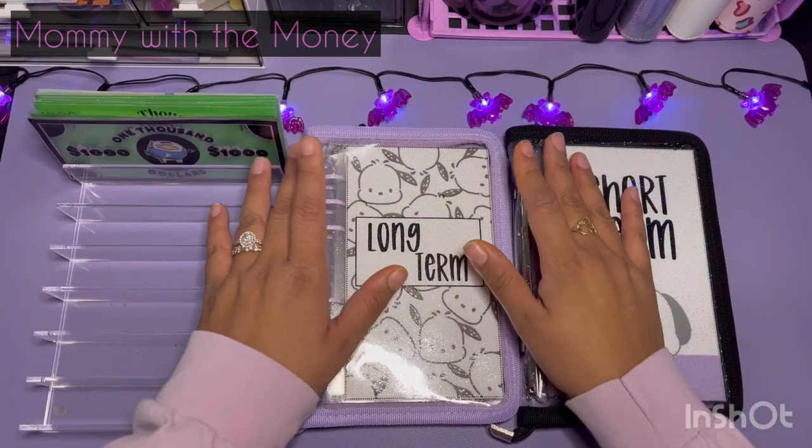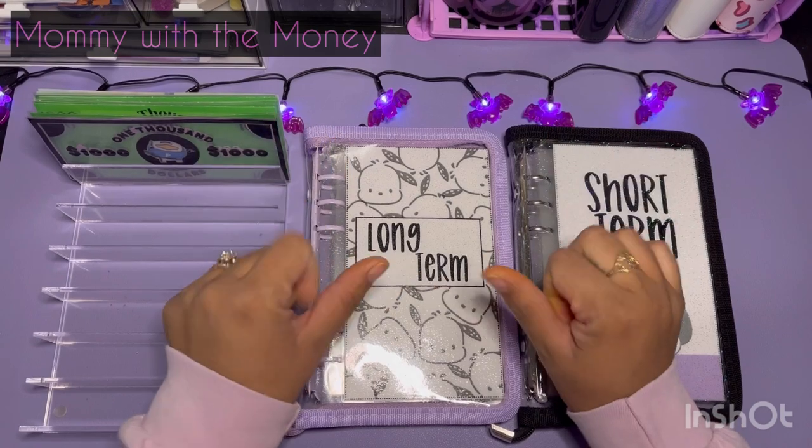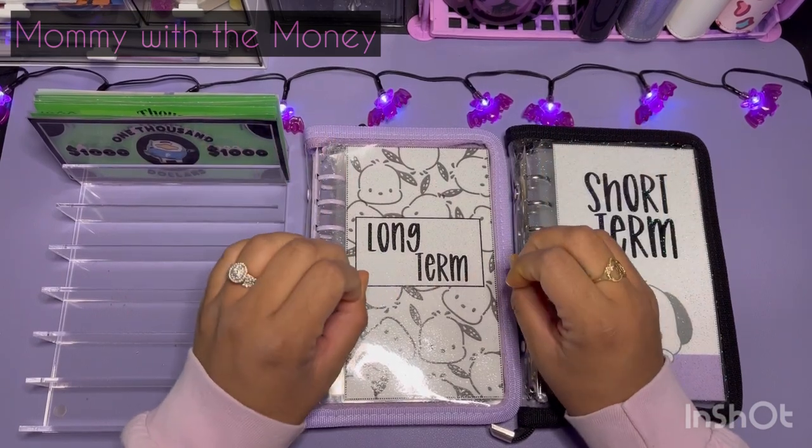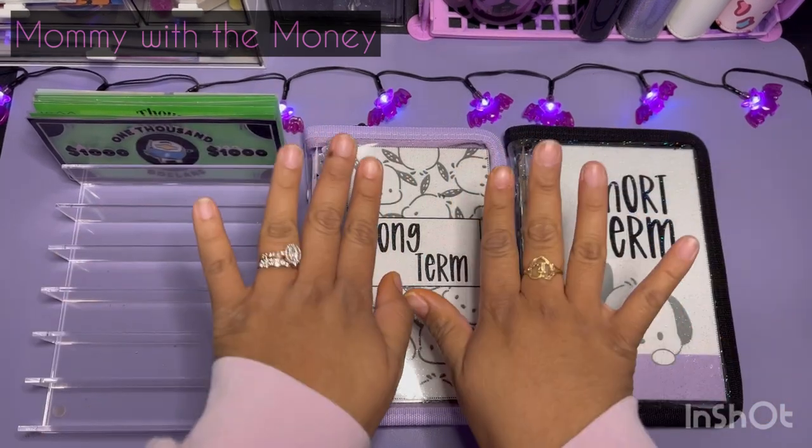Hi everyone, welcome to my channel. My name is Eva and I am Mommy with the Money here. We do cash stuffing, budgeting and savings challenges. So we're going to go ahead and get started and get into it.